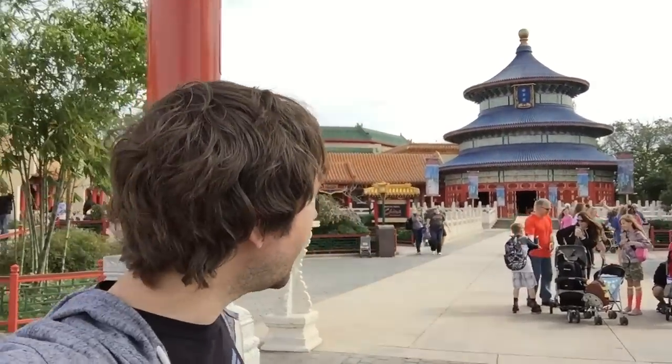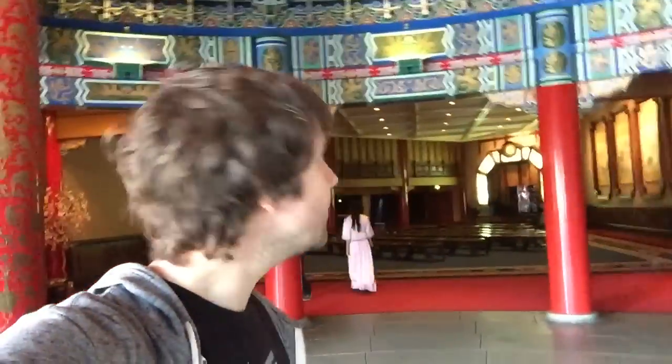Welcome to China! I have to take you inside the temple for a really cool fact, so come with me. I am in the temple, and if you stand directly in the center, this room is acoustically perfect and your voice echoes right back to you. And it actually does. Do you hear that? I don't know if you can hear that at home, but it's acoustically perfect — your voice echoes back to you.